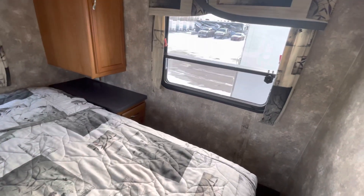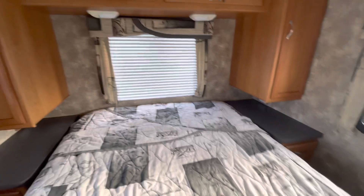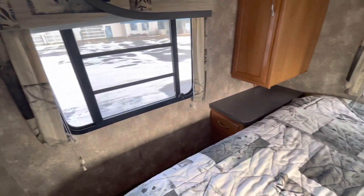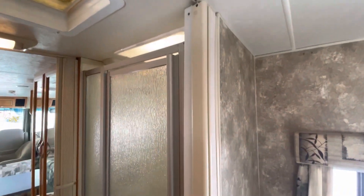Here's our master bedroom back here. Nice pass-through visibility. Two side windows, and we've got a little curtain for privacy here.